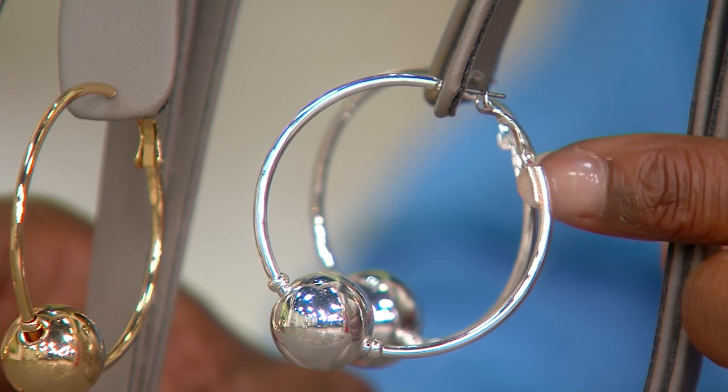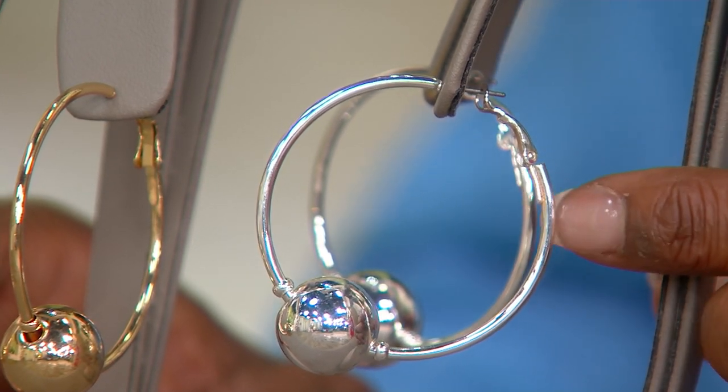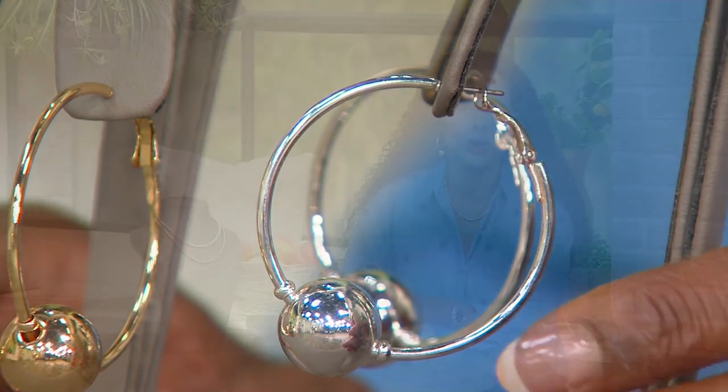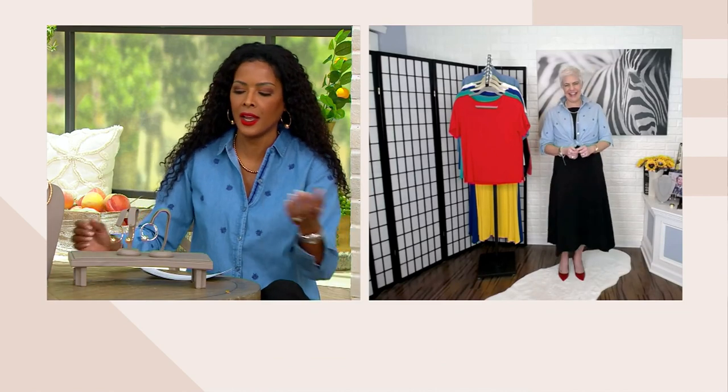You could even take a nap in these — that's how comfortable they are. And it also makes it easy in terms of not losing the back to your earring. How many times have you been fumbling to put your earrings on, you lose that back, you can't find it, then it's an extra 10 minutes to choose another earring. You'll never have to worry about that with these hoops.